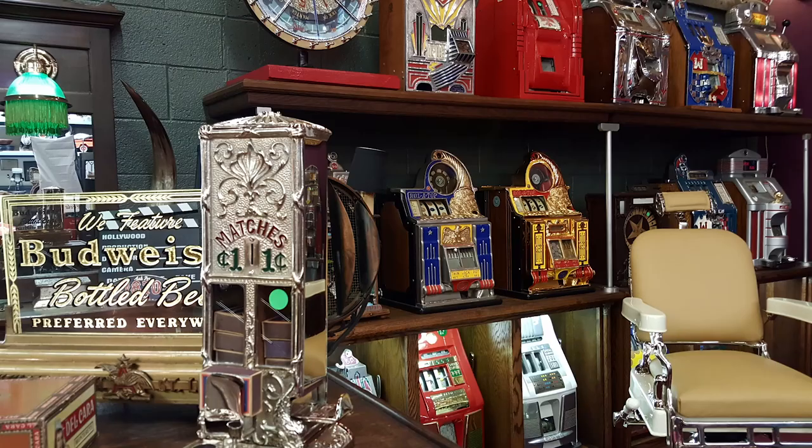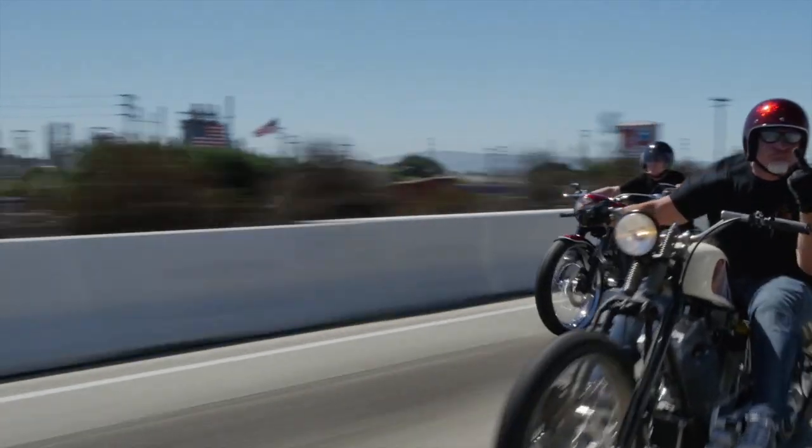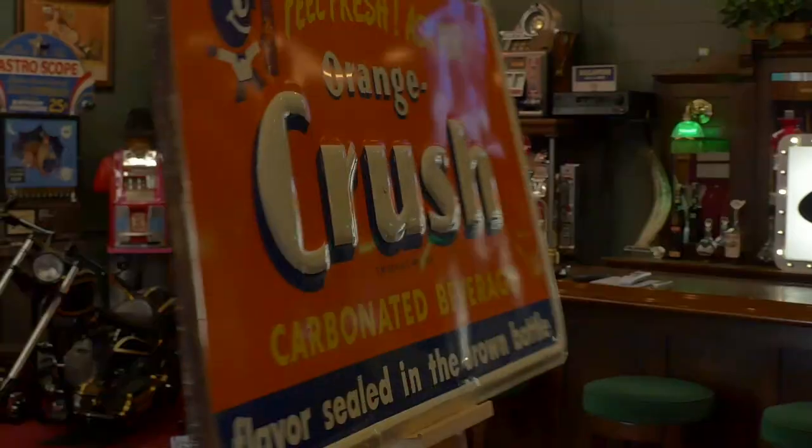These are antiques — these are mantiques. These guys sell mantiques; this is their store.